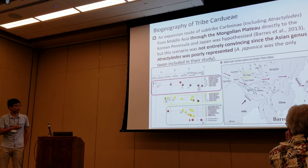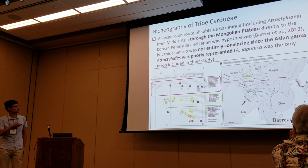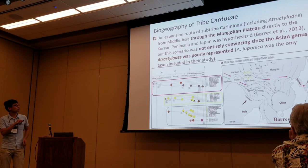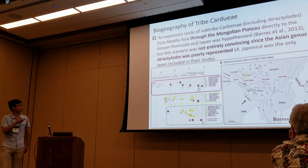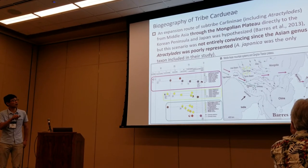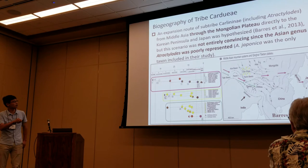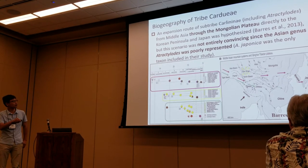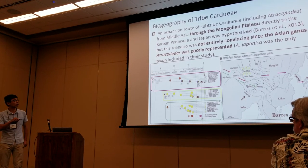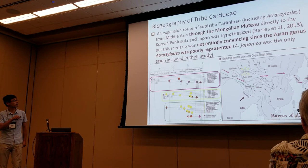Regarding biogeography, Barry's 2013 study did a comprehensive analysis on the biogeography of tribe Cardueae. The hypothesis for the expansion routes of subtribe Carduinae, including Atractylodes, is that it originated from the Middle Asia area and then spread through the Mongolian Plateau directly to the Korean Peninsula and Japan. However, this hypothesis was not totally convincing because they only sampled one taxon, japonica, in their study.